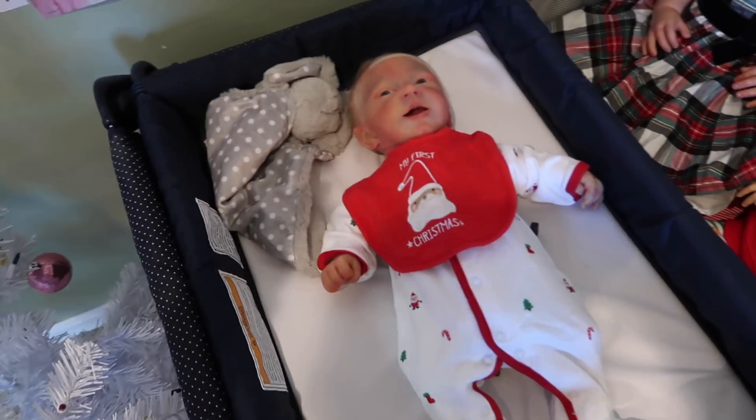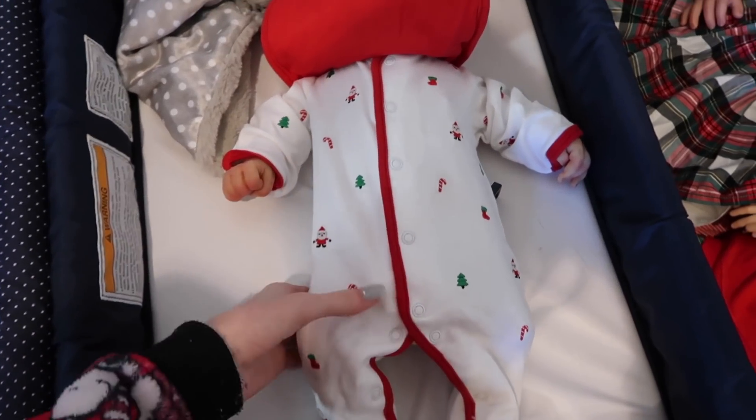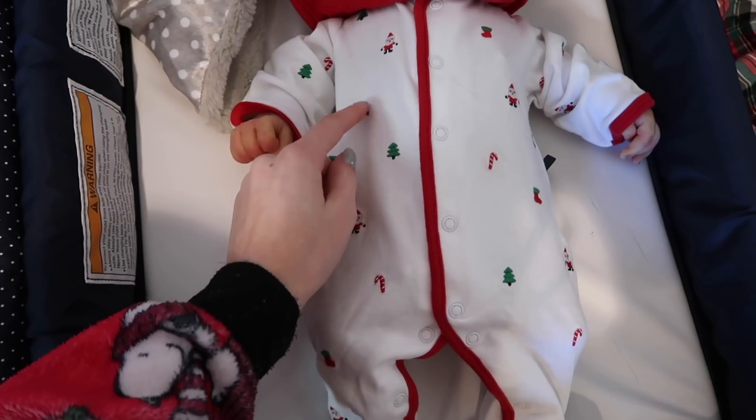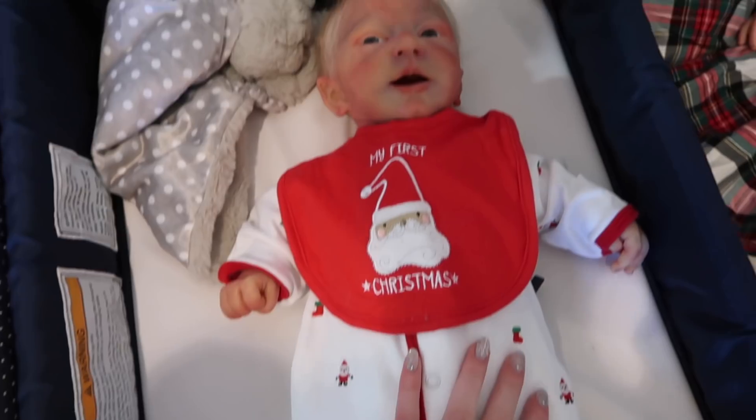We're going to start on one end and work our way all the way to the other. Here's my silicone Nolan and he's wearing this little cute white onesie — or sleeper — that has embroidered Santa's stockings, candy canes, trees, and little stuff all over it, and a bib that says 'My First Christmas.'